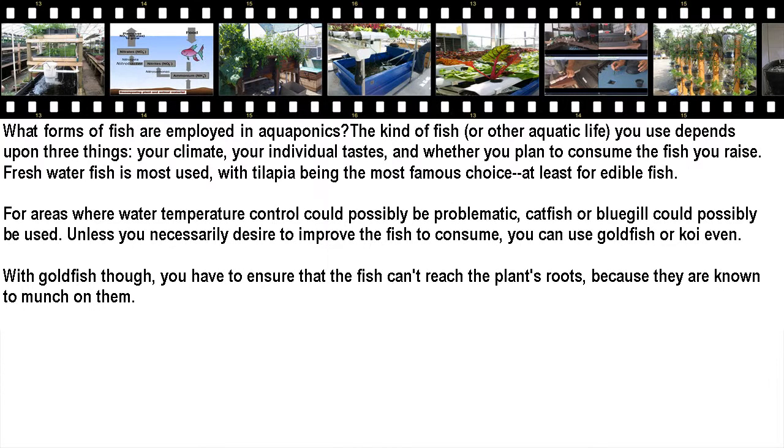What forms of fish are employed in aquaponics? The kind of fish, or other aquatic life, you use depends upon three things: your climate, your individual tastes, and whether you plan to consume the fish you raise. Fresh water fish is most used, with tilapia being the most popular choice for edible fish. For areas where water temperature control could possibly be problematic, catfish or bluegill could be used.